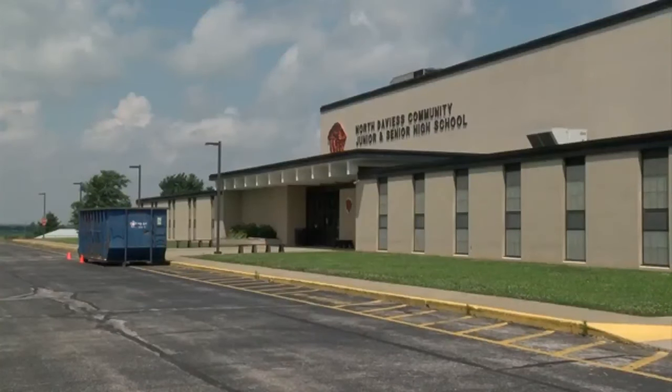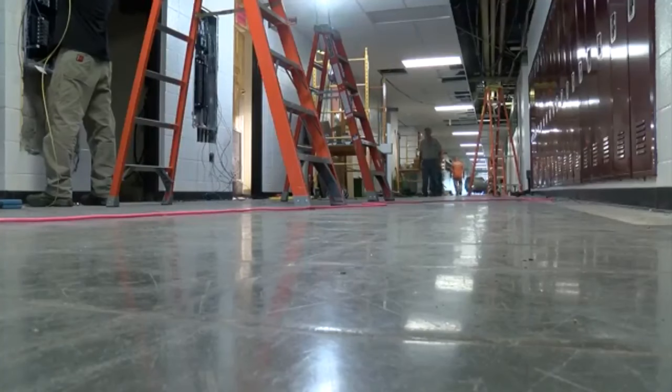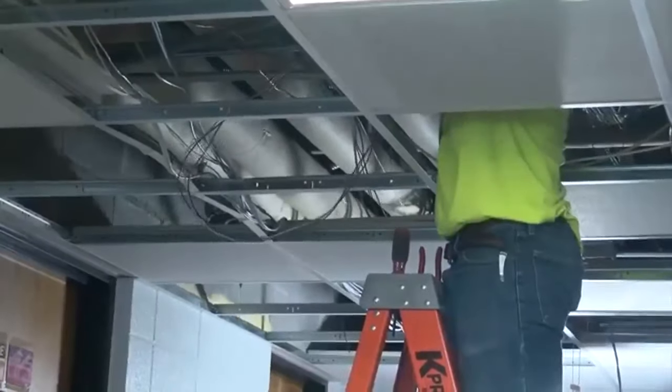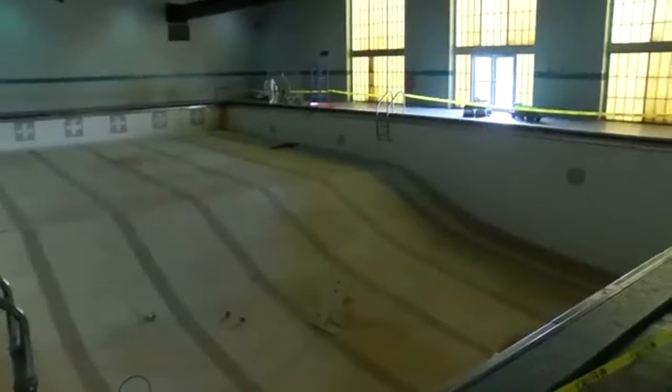Upgrades are part of phase two of school construction. Many changes are behind the scenes on most school days — wiring and electrical work, along with fixing water lines.